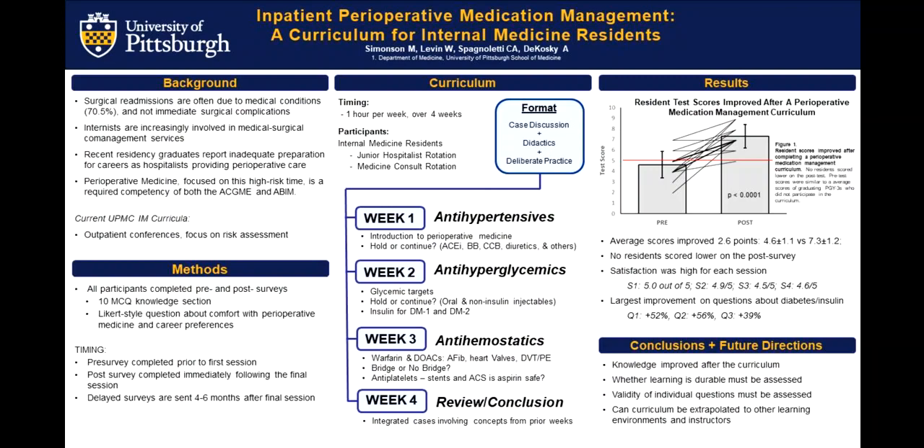Whether this learning is durable, we need to assess with a delayed survey, which will be done in the next four to six months. The next step would be to broaden this curriculum's appeal to other settings outside of junior hospitals or medicine consults and get more instructors involved to see if this is something that other institutions could potentially implement.